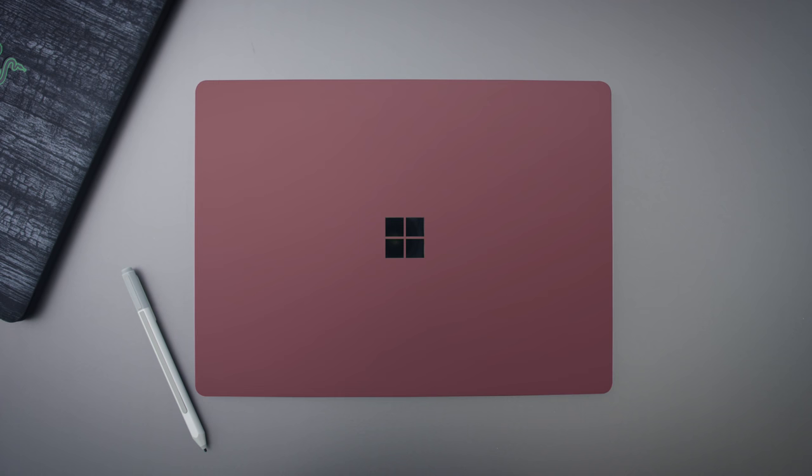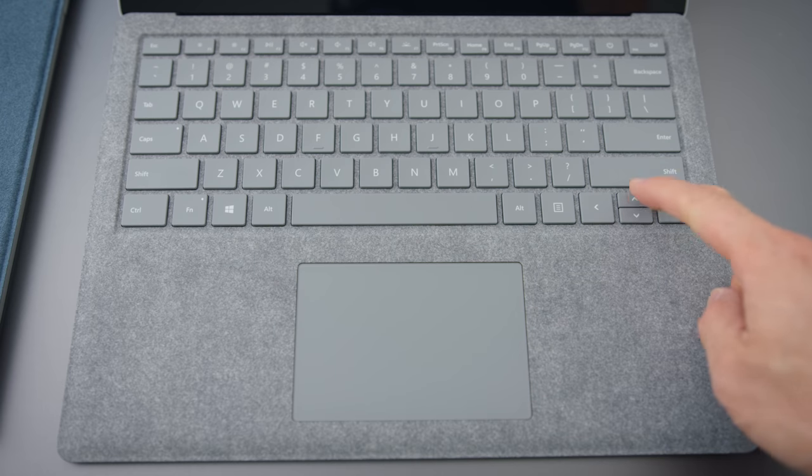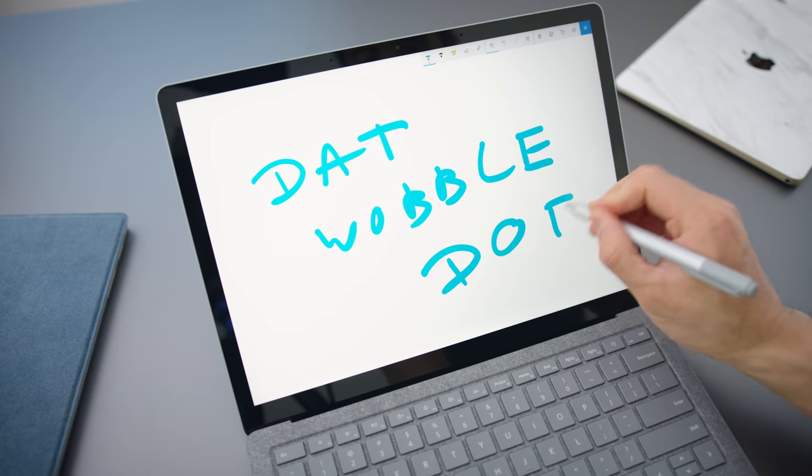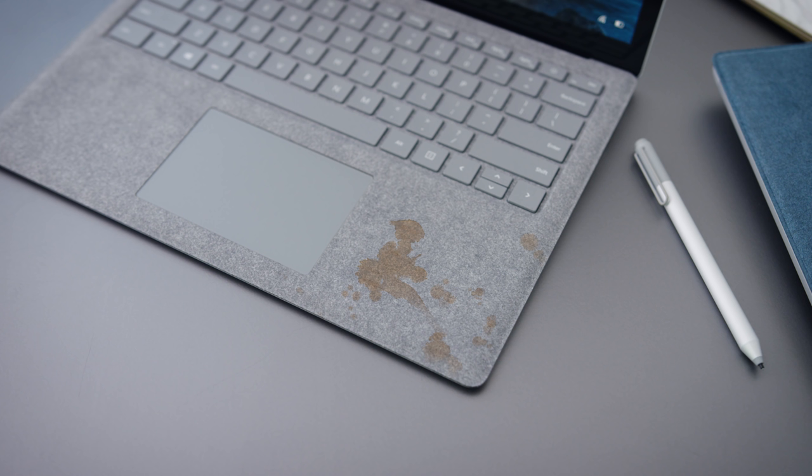The Surface Laptop was supposed to be built for students, and visually it's appealing with the cool colors and stuff. I do like the keyboard, I like the fantastic screen. I don't like that the screen wobbles when you're using the pen. The other thing I don't like is the Alcantara material — for students who are often eating and drinking when using their computer, it's gonna get gross.